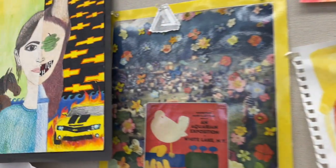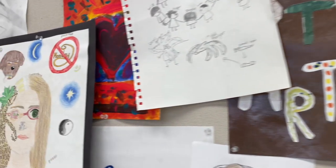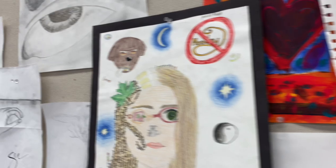At Espero Canyon, artwork brings our community together. We invite you to tour Espero Canyon to view our students' work on display.